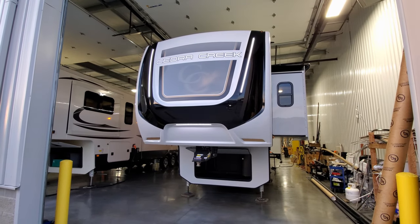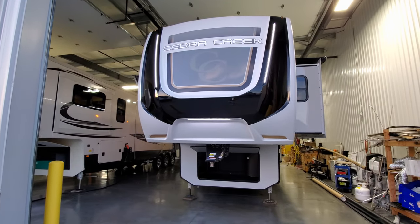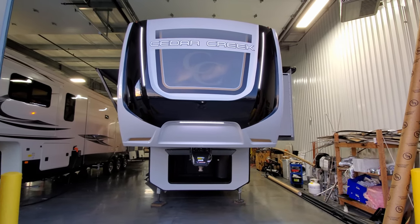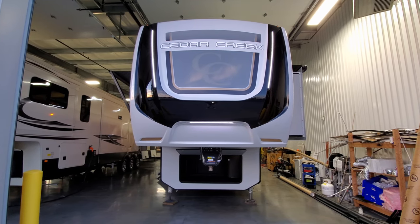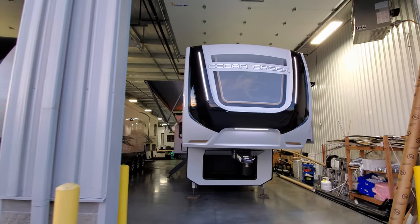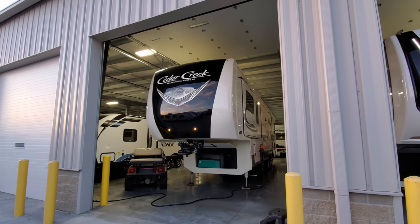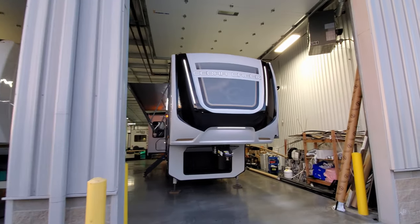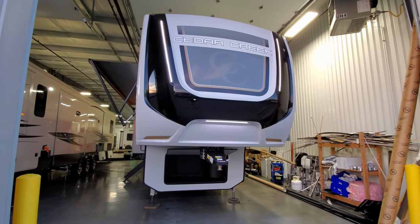We're now on the outside of this brand new Cedar Creek 360 RL. Starting up front, you can see a complete new graphics package — three LED light strips, new lettering and colors. Here's last year's version over there — that was a beige color fiberglass versus the new lighter gray color fiberglass. So it's a whole new look on the outside.